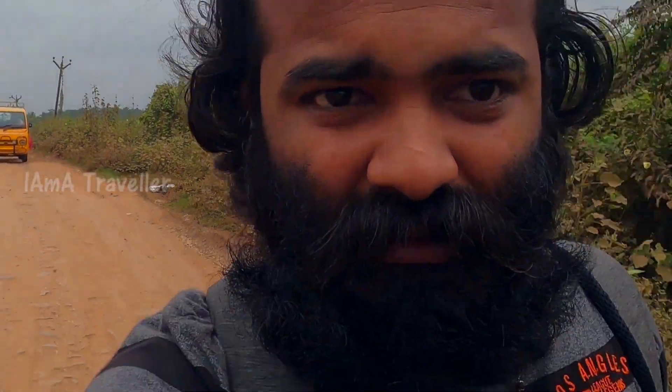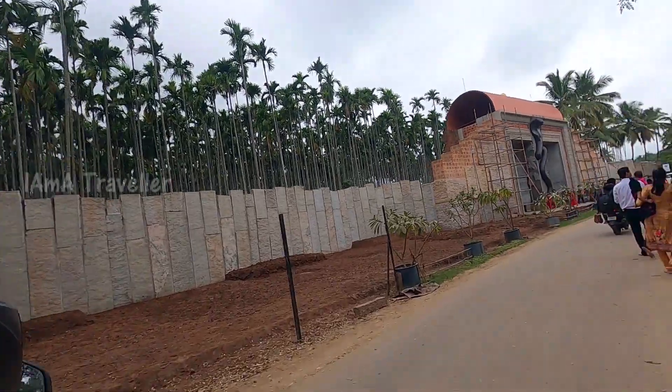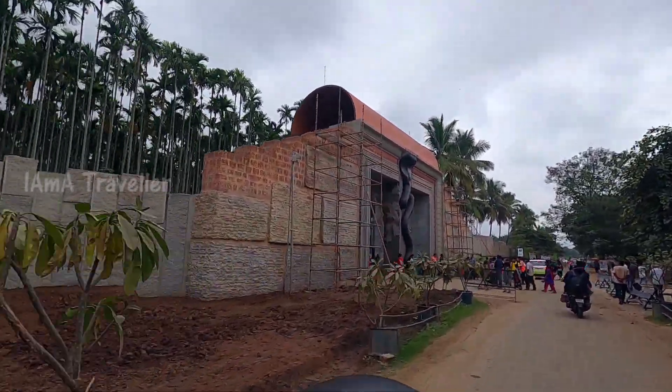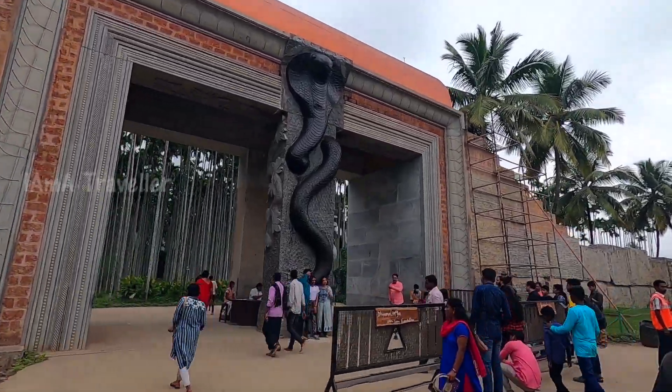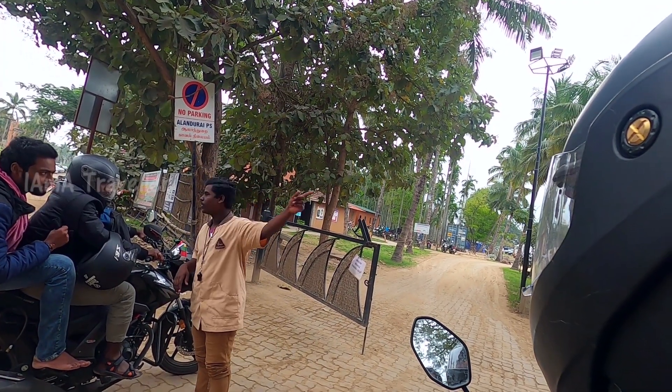Now we are heading towards Isha Yoga Center and the road is like this — you can say it's like off-roading. We just arrived at Isha Yoga Center. The statue is up there and from there we need to walk down, but since we came on bikes, to avoid the walking we are parking on the roadside.